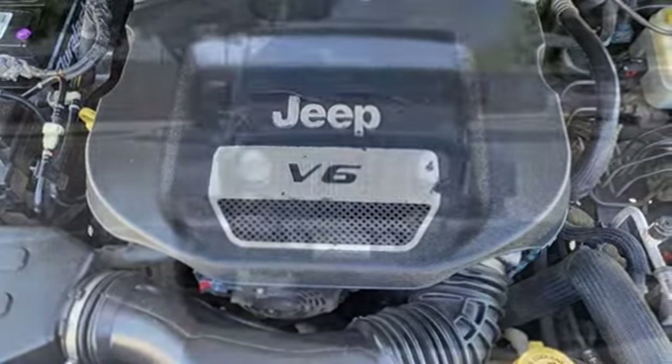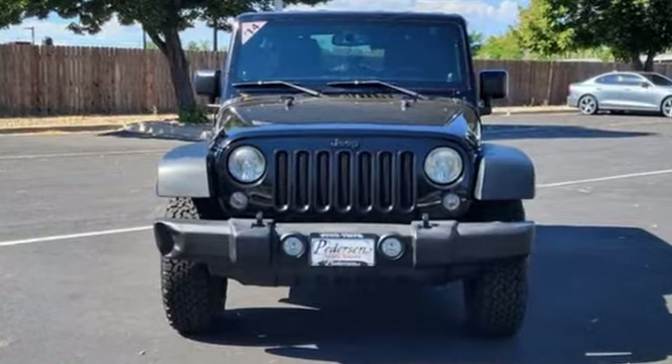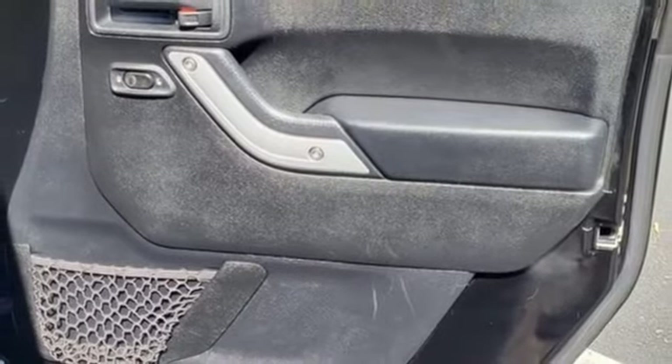It comes with features you need and better yet: V6 engine, leather steering wheel, Infinity sound system, auto-dimming rear view mirror, and manual tilting steering column.